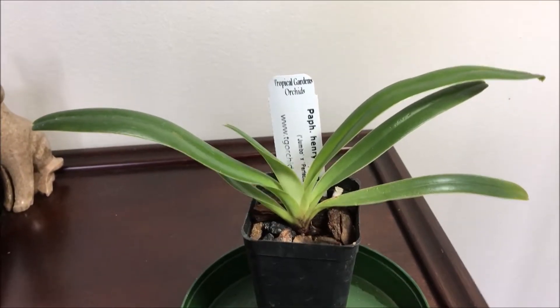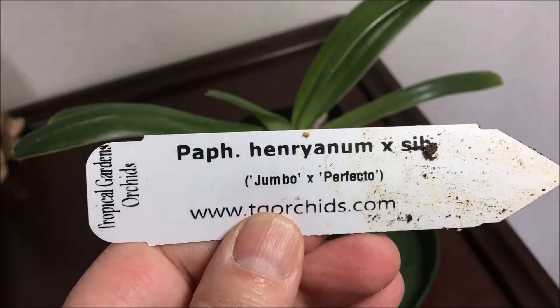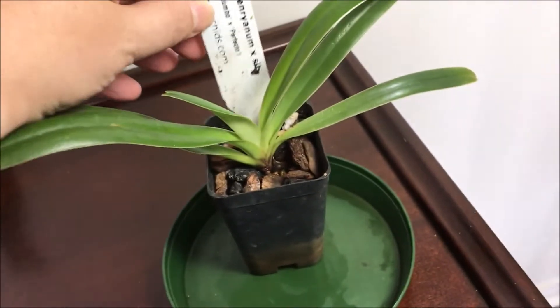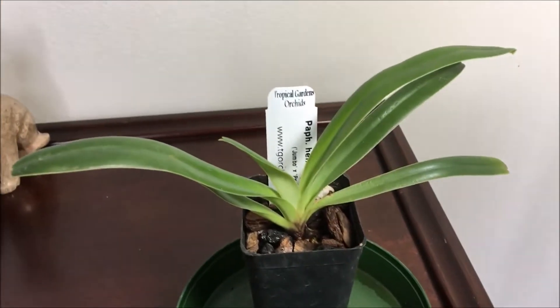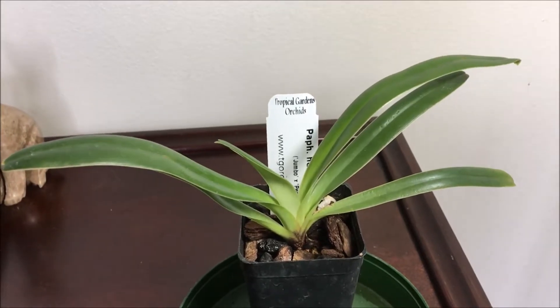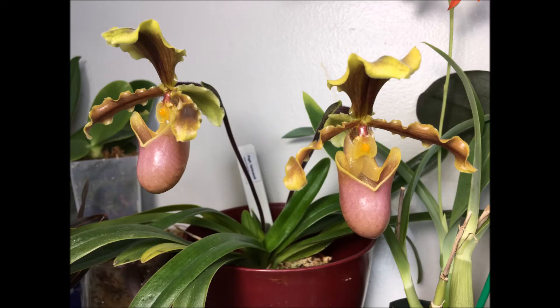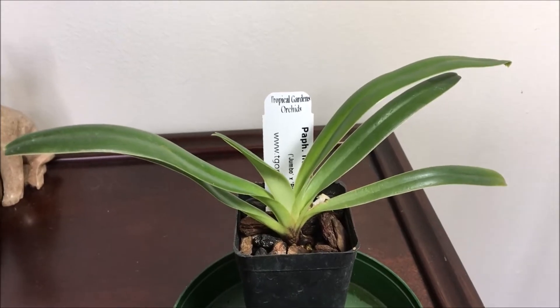This first one is Paphio henryanum — I'll show you the tag. The reason I bought this plant is that it has about the same growing conditions as my Paphio hermenei, which is still in bloom and doing very well.